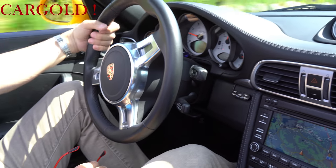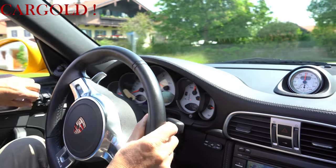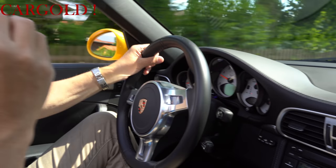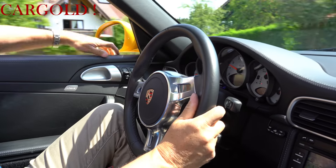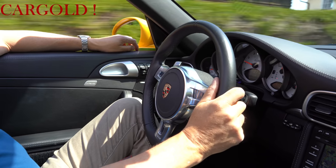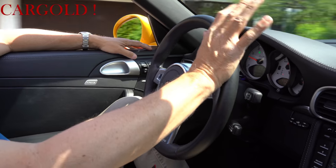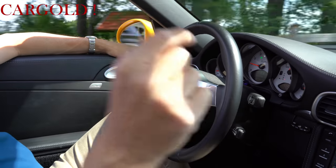Er hat einen Sound und eine Kraft, die ist wirklich beeindruckend – das zeigen wir euch gleich nochmal. Wenn man da drauf tritt, da tut sich richtig was. Und er klingt auch wirklich toll. Das ist für Leute, die sagen: ich muss sowieso Negativzinsen mittlerweile bei der Bank zahlen, ich will ein Spaßauto haben. Da ist das Auto optimal.